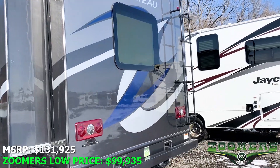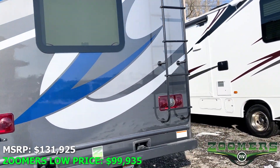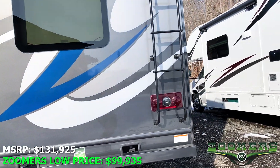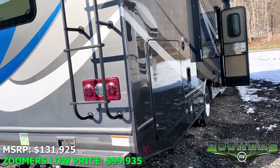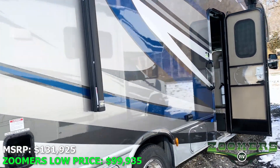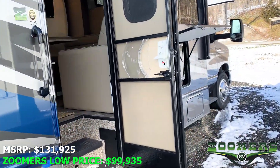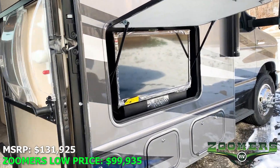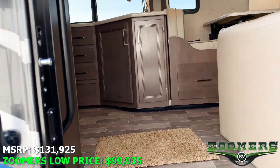We have rooftop access here across the back. As always, you can see more pictures and more specs online at zoomersrv.com. There's a nice LED light strip underneath the awning and an exterior TV with soundbar. Let's go ahead and take a look inside.